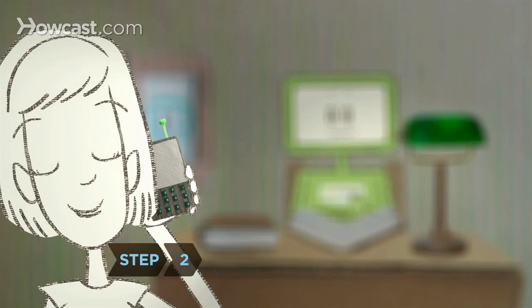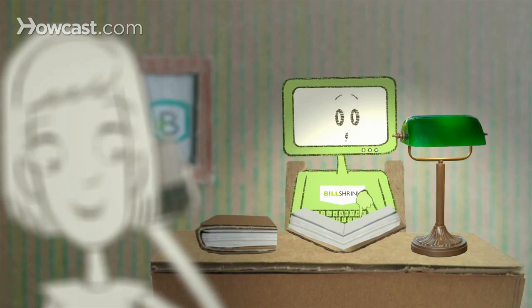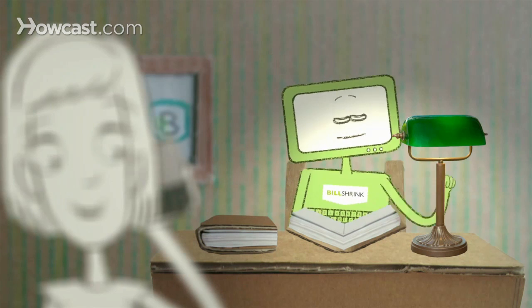Step 2: Get more personalized results with the cell phone bill analysis. BillShrink studies your call patterns to determine whether you're actually using your plan's perks, or you might be better off with a different plan.